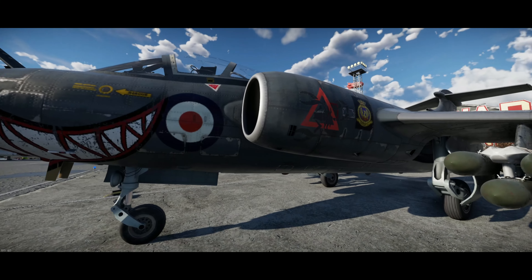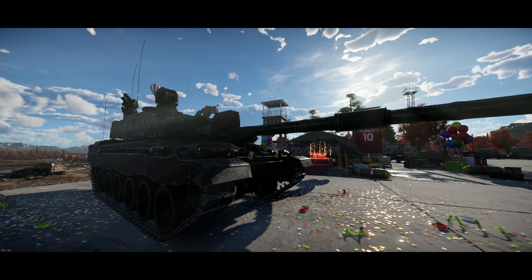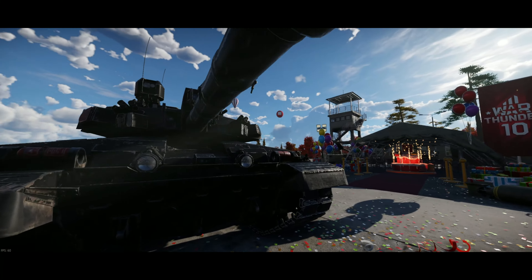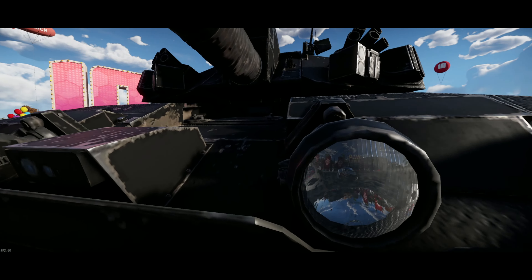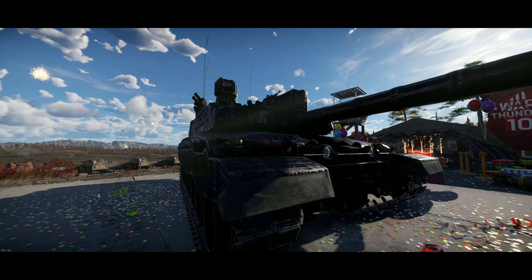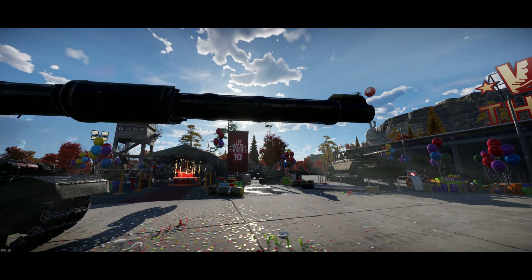Oh, look how cool the Buccaneer looks — that's beautiful. And look at this, the Black Knight — this is a huge tank. If this is actually to scale, this tank is massive. I don't know how to get on top of it, but wow, that is so cool.